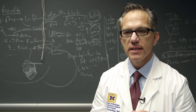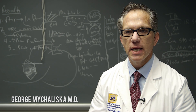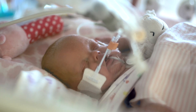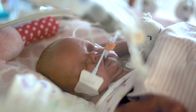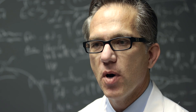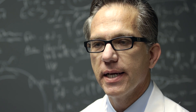We've made a lot of advances in prematurity, which affects about 11% of babies. The most critical organ system, initially, is the lungs. So if the lungs are severely immature and small, and we can't support that oxygen delivery with a ventilator,